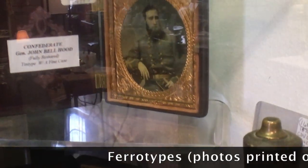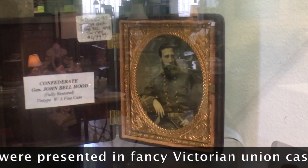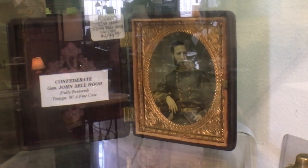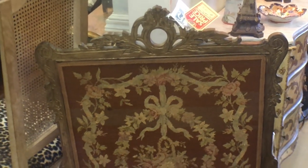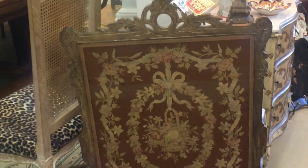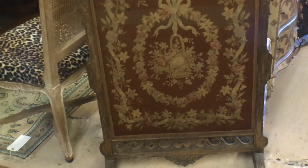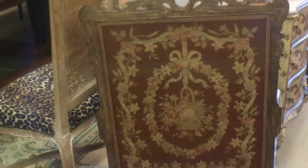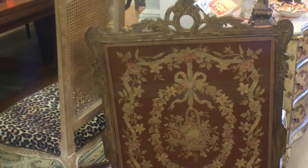Over here I find a pocket flask in millefiore glass, a Spanish-American War bugler — an unusual piece showing what he did — and above it a fully restored tintype of Confederate General John Bell Hood. That would be a very hard piece to find — after the discount, around $350. Here's a nice needlepoint fireplace screen. You might wonder why they'd put fabric in front of a fire, but this was the side that would set out from the fire — any sparks and embers would hit the back. It's very pretty, dating to around 1900, priced at $195.